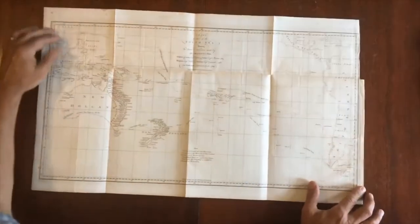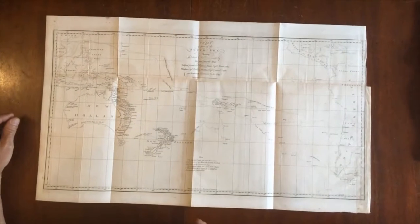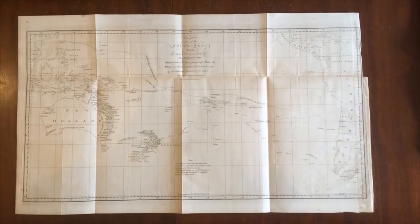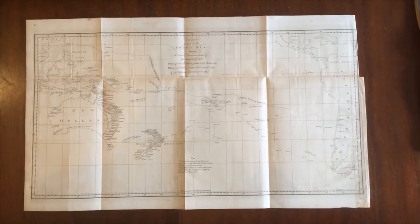Nice heavy paper, well-preserved, clean example. This map is available now online from me, Brian DiMambro.